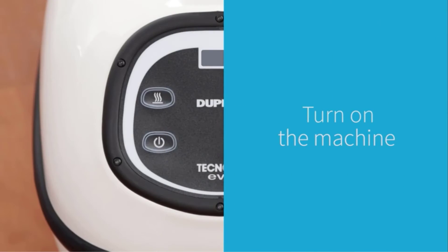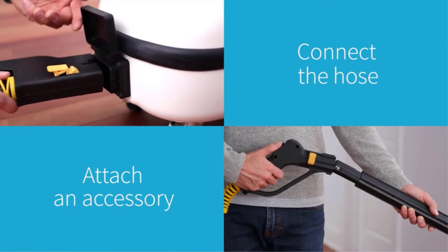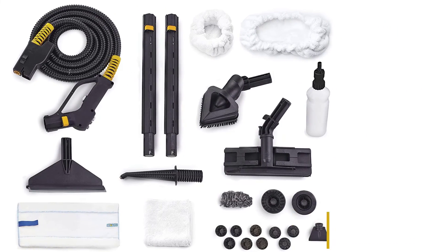"I was able to do all of my tile floors — 2,200 square feet — without having to refill the tank," wrote one happy reviewer. "I hesitated to purchase the Tosca because of the price, but it was well worth it."